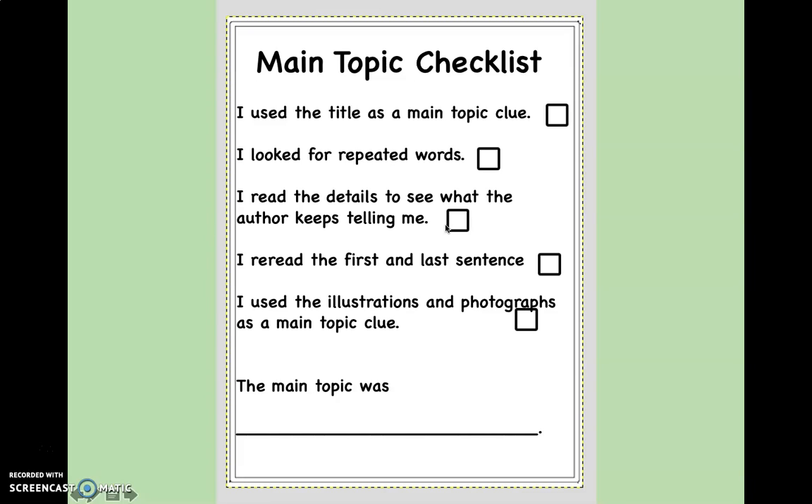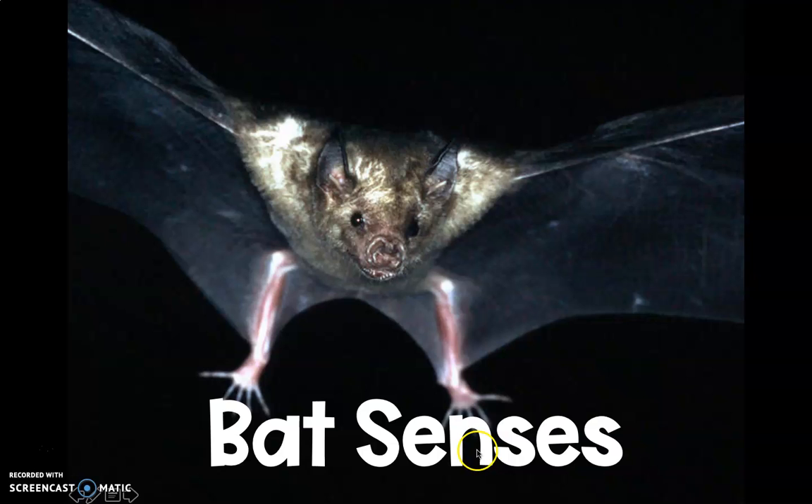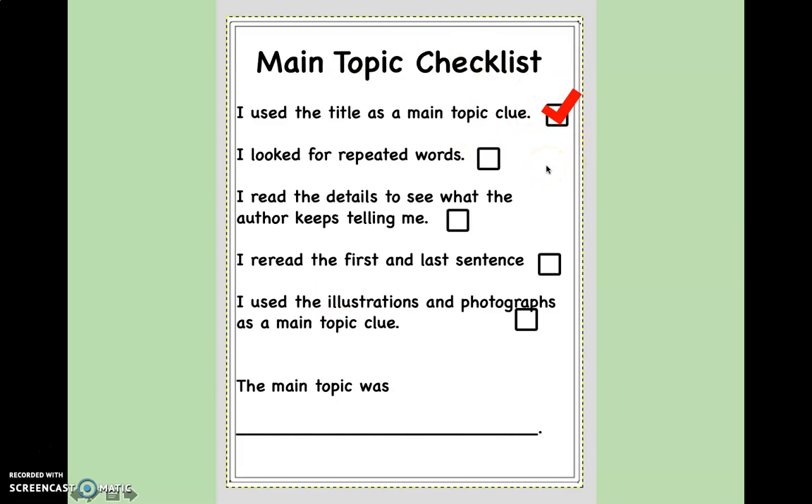Now, remember your mission was to find the main topic, so I've given you this handy-dandy tool — I call it my main topic checklist. Let's go through this checklist and figure out what that main topic is. The first thing is to use the title as a main topic clue. Let's go back to that title: Bat Senses. I'll be thinking about that. Check — we looked at that; that'll be a clue.